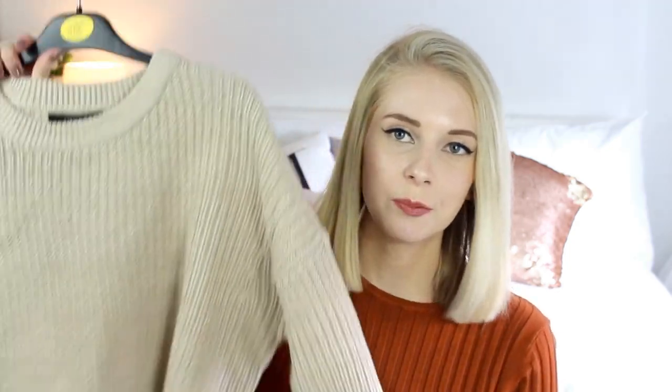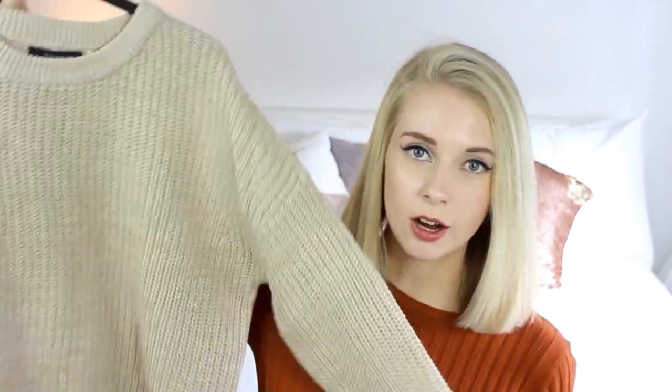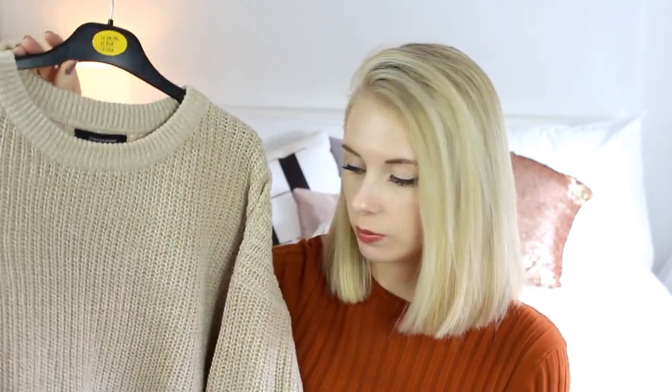The next jumper I got was this big woolly jumper. The woolly jumpers are back and I'm very happy about it. I got this really oversized as well so that I can roll up the sleeves. And I just think it will look really cute with black leggings and some comfy slippers or something like that. It's really thick material so it's going to be really nice and warm, which is a massive contrast to the last jumper I showed. But this was only £8.